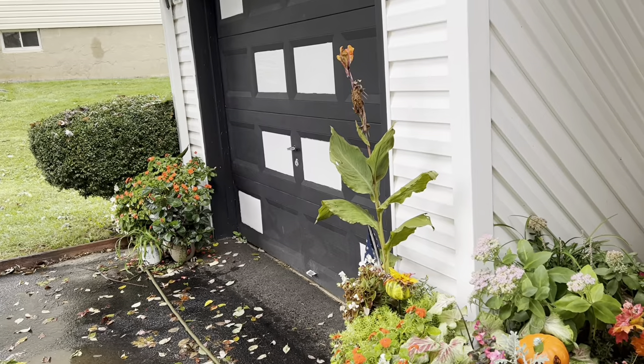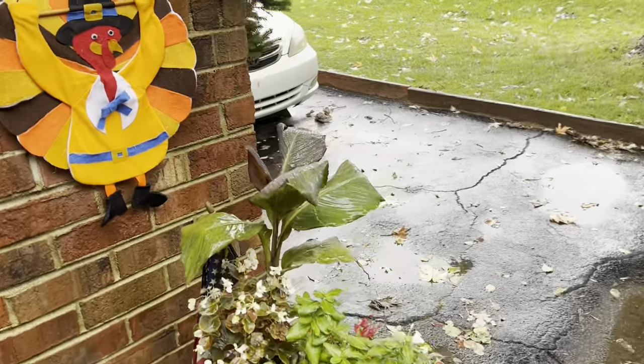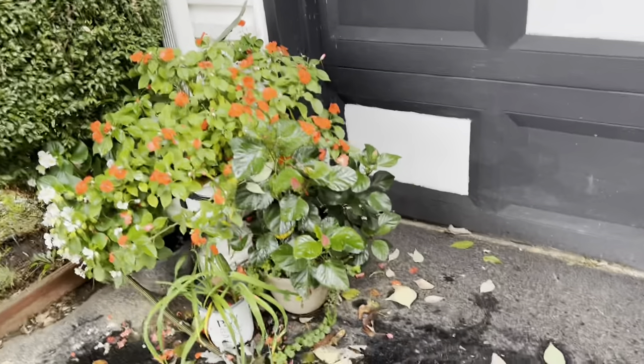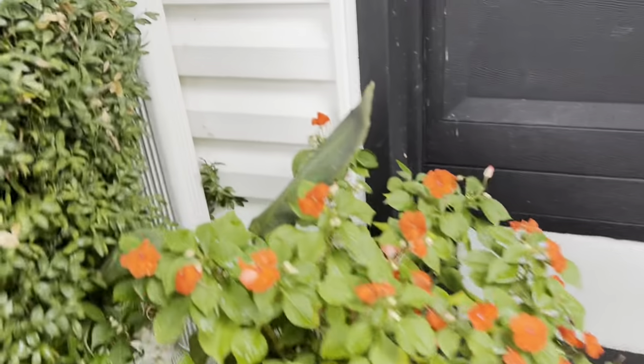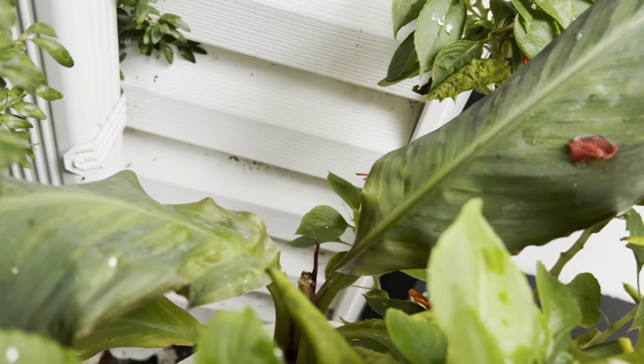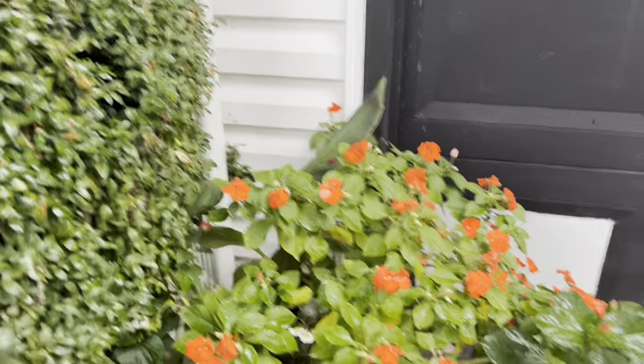Look at this one trying to bloom. Here's another one of my cannas. It's cold and rainy, so I'm not going to be out here long. Here's one that I had in the back of the pot — you can sort of see it. It didn't do too well. Hopefully it'll do better next season.